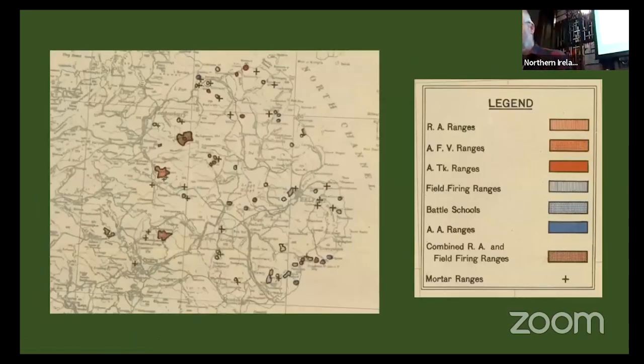All these people were here for a reason: training. A plot from the National Museum shows the firing ranges sighted across the island — a lot of them in areas without people, such as the Sperrins and the Mournes, for a good reason. The different colors show Royal Artillery ranges, Armoured Fighting Vehicle ranges, Army Tank ranges, Field Firing ranges, Battle Schools, Aircraft ranges, combined Royal Artillery and Field Firing ranges, and mortar ranges. There were lots of mortar ranges because you didn't need a lot of space — but apparently occasionally they don't go off, and they do turn up every now and again.